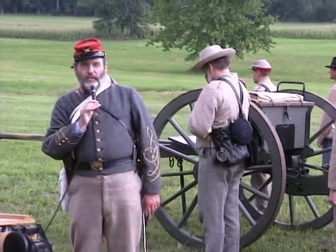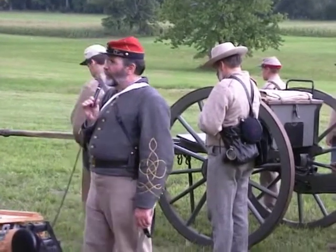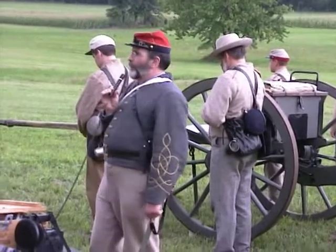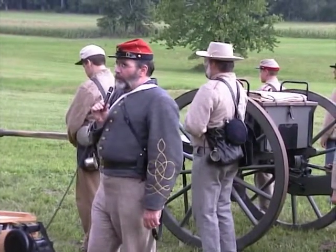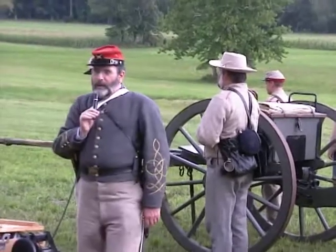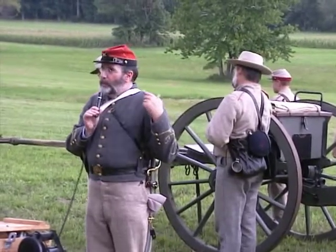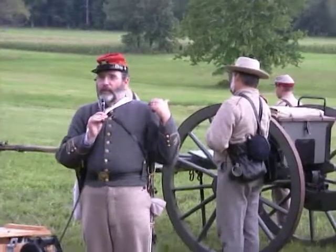The Union had about 170 guns with which to respond. They did, but they conserved their ammunition for the charge they knew was coming. Unfortunately for the Confederates, they had their guns sighted a little bit too high, and most of their ammunition flew over the front lines and wreaked havoc with the rear echelon.